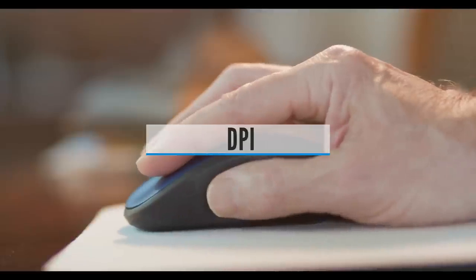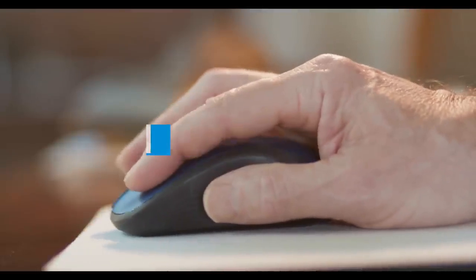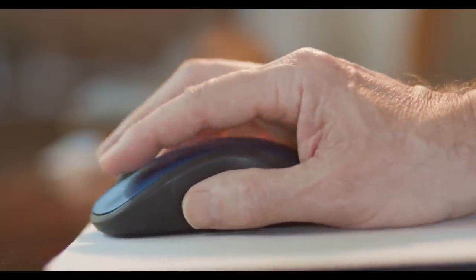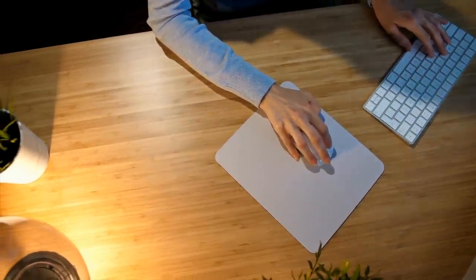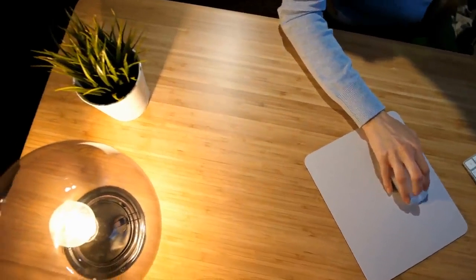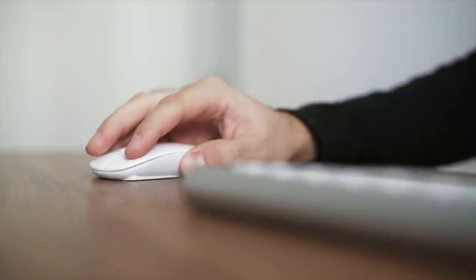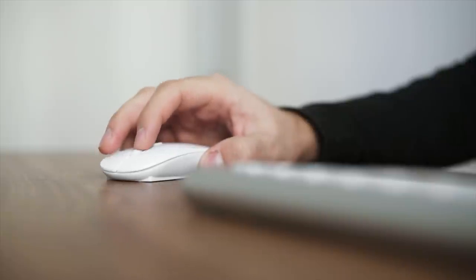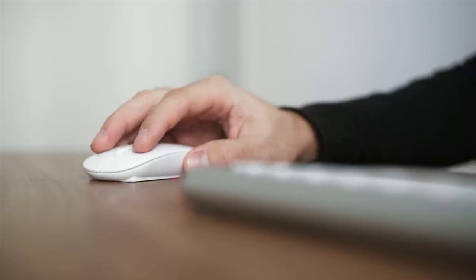DPI. One of the main specs you'll see to advertise a mouse is DPI, or dots per inch. In the simplest terms, this is a figure that shows how far the mouse pointer will move for every inch that the mouse itself physically moves. Take a 4K display, for example, with a 3840 pixel width. You'd need to drag a 400 DPI mouse nearly 10 inches across your desk to move the pointer from the left edge to the right. How far for a 3000 DPI mouse? About an inch and a half.